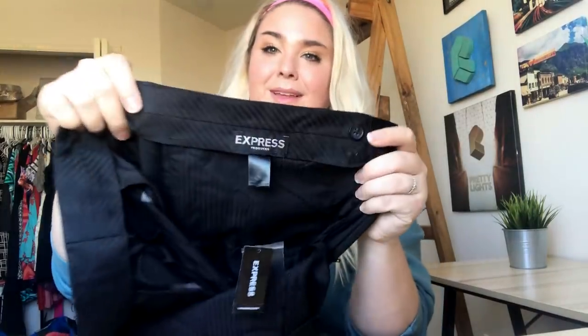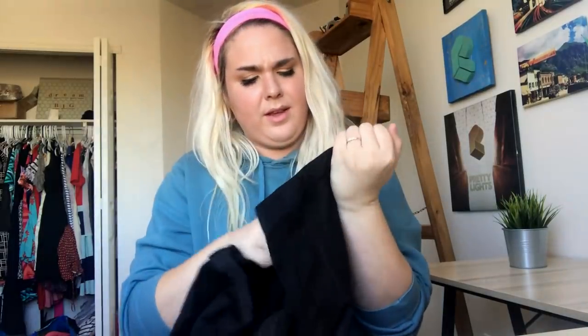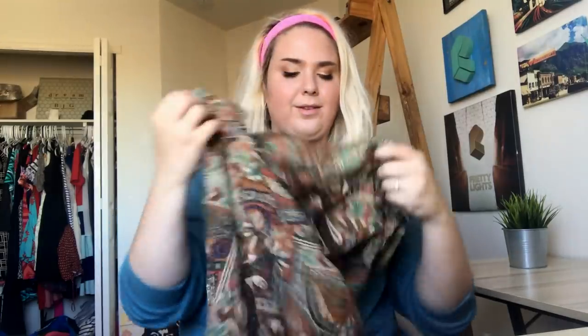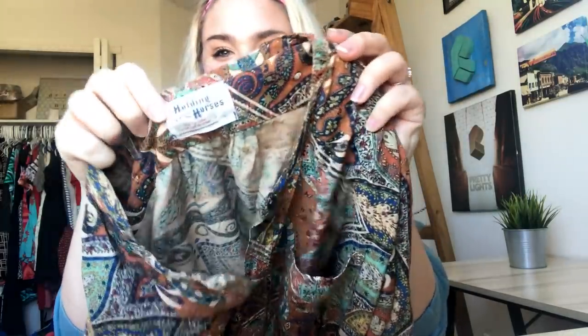This is a pair of Express men's dress pants, new with tags, and I think they're wool. They were originally $98, so that's cool. I was excited to find that new with tags — it's always fun to find at the bins.